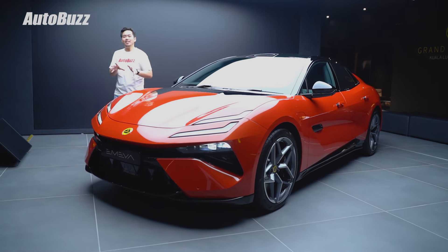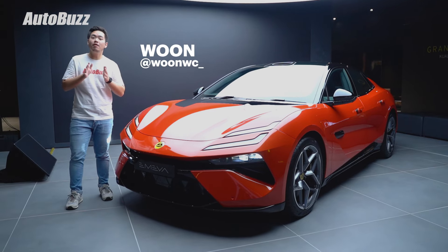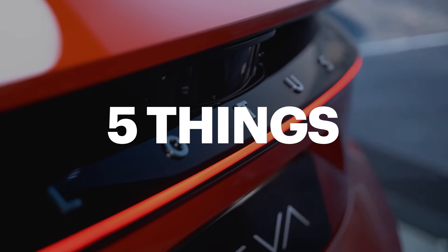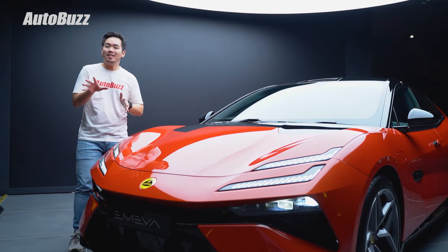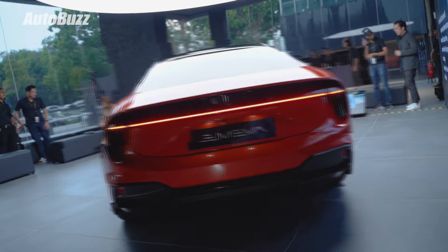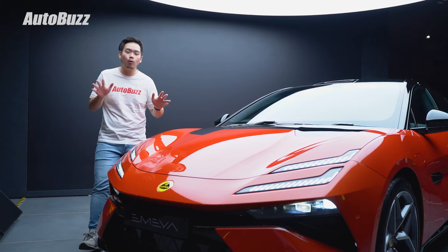If you think a Lotus shouldn't be an SUV, well you are in luck because the all-new Lotus MER is now here in Malaysia from RM555,000. Now even though this might not be an SUV anymore, Lotus purists might still want to look away because this here still weighs over two and a half tons. But the good news is it is supercar level fast across all three variants.